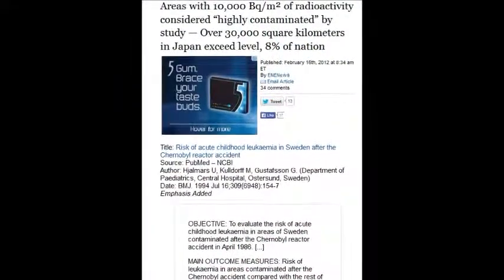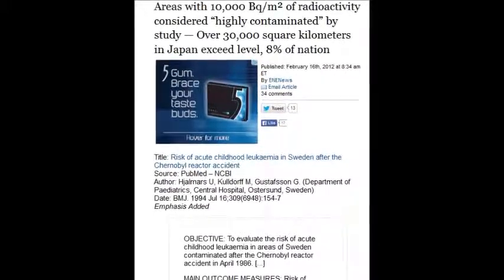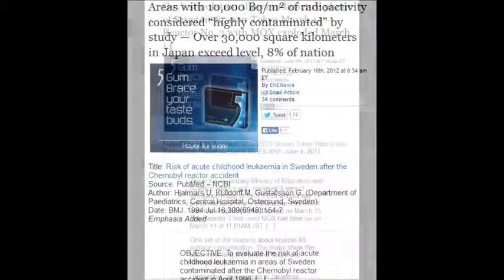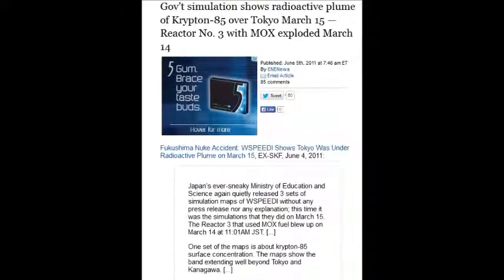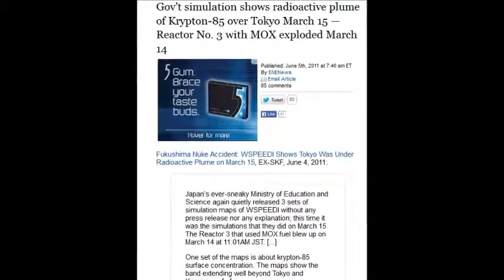An area with 10,000 becquerels per square meter of radioactivity is considered highly contaminated. Over 30,000 square kilometers in Japan exceeds that level — that's 8% of the nation itself. A government simulation shows radioactive plumes of krypton-85 over Tokyo on March 15th, and reactor number 3 with MOX fuel exploded the day before, on March 14th.